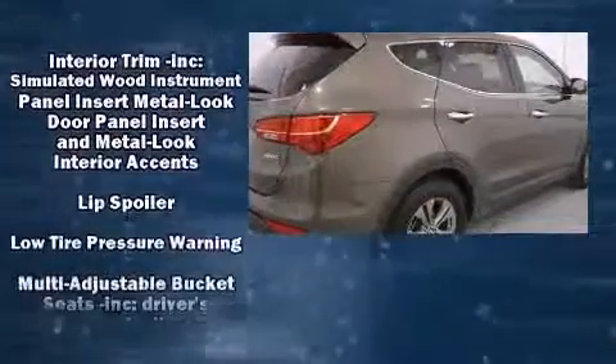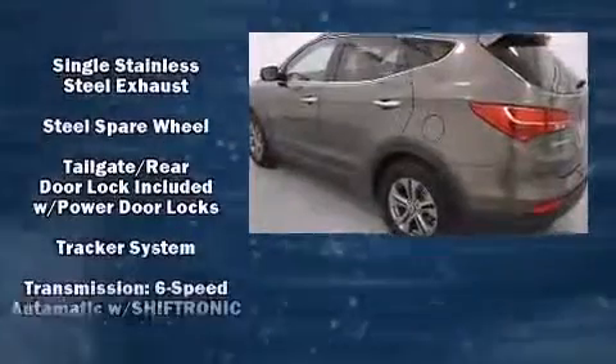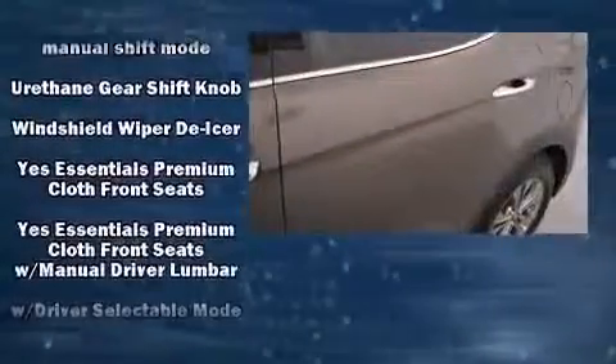Hyundai prioritized fit and finish as evidenced by a rear window wiper, an outside temperature display, and power windows. Side curtain airbags deploy in extreme circumstances, shielding you and your passengers from collision forces.